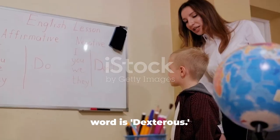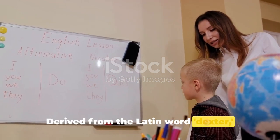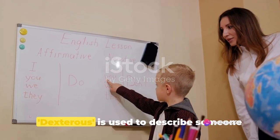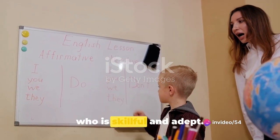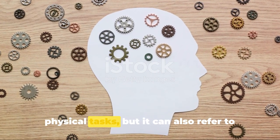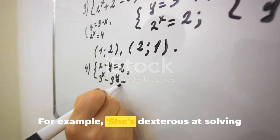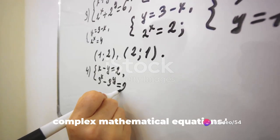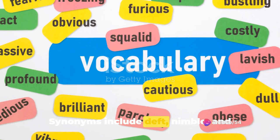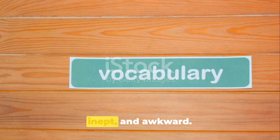Moving forward, our fourth vocabulary word is dexterous. Derived from the Latin word dexter, which means on the right side, dexterous is used to describe someone who is skillful and adept. It's often used in the context of physical tasks, but it can also refer to mental agility. For example: she's dexterous at solving complex mathematical equations. Synonyms include deft, nimble, and skillful, while its antonyms are clumsy, inept, and awkward.